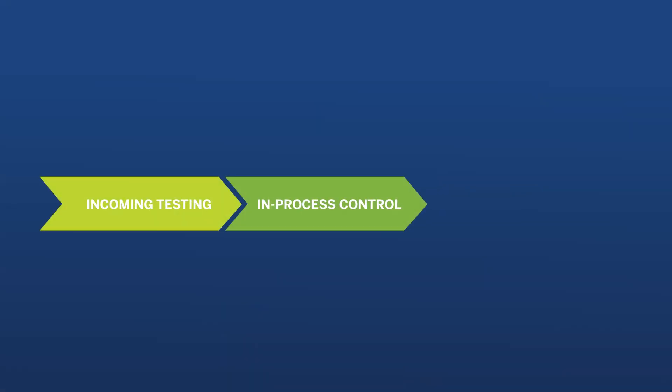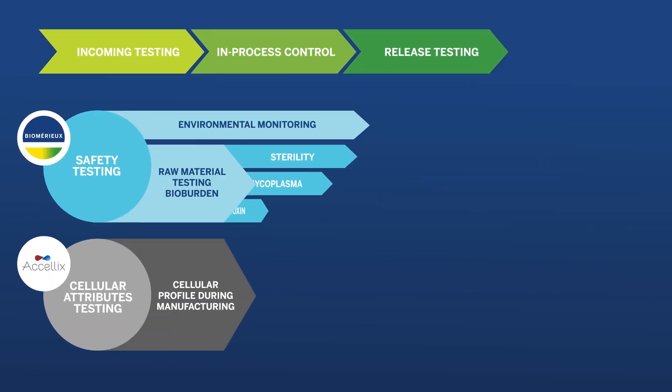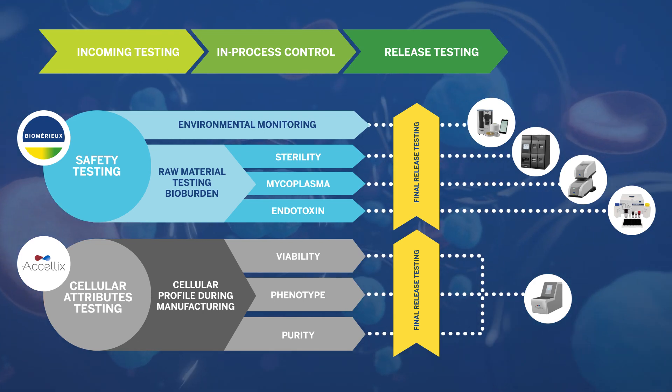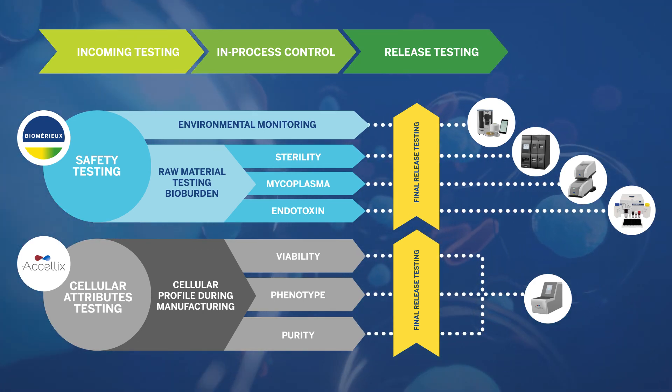bioMérieux's automated solutions support you through the development and manufacturing process, accelerating your time to market and helping to ensure the quality, safety and efficacy of your final product.